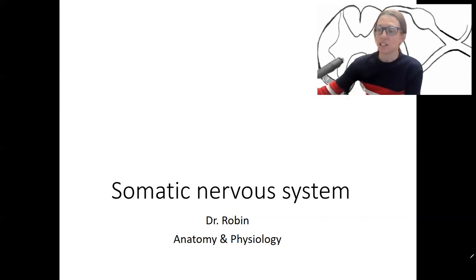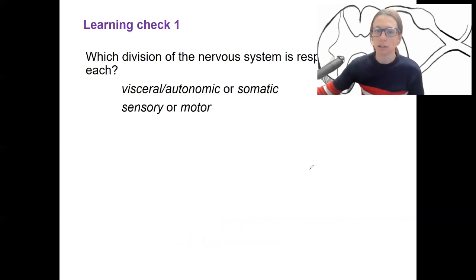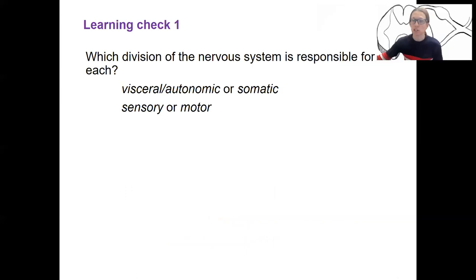Let's go on to a learning check. Learning check one: for each of the questions, you're going to tell me which division is responsible, choosing one from each of these categories — one from each. Here are your four scenarios.